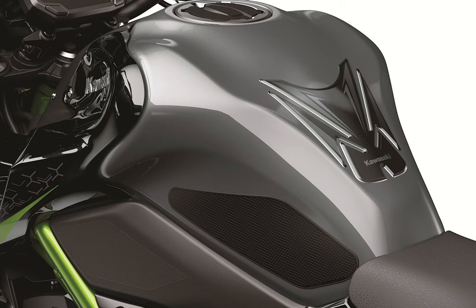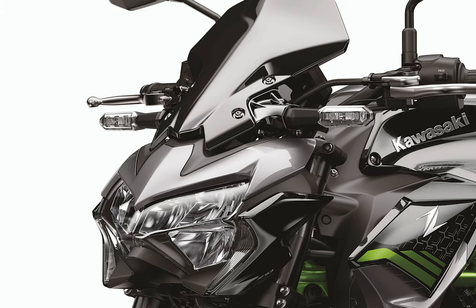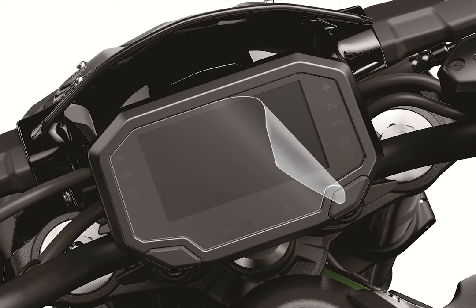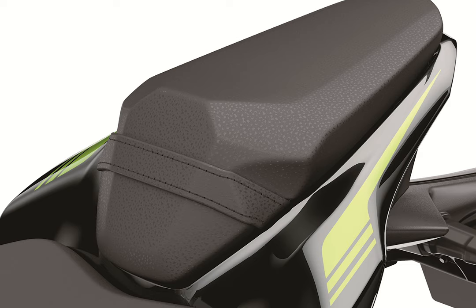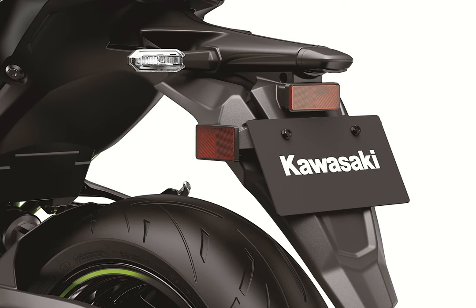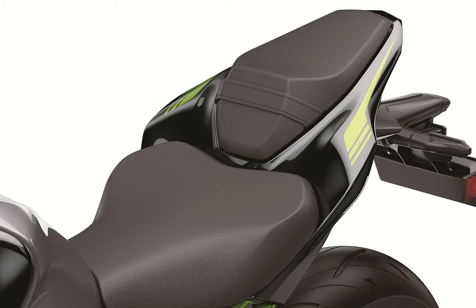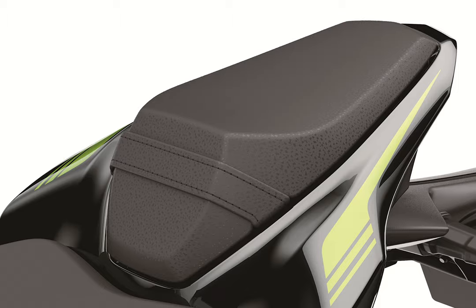The Z900 maintains its distinctive Sugomi design elements consisting of a crouching stance, low-positioned head, and upswept tail. For 2020, the eye-catching styling benefits include a number of updates that make an aggressive design even sharper. New shrouds, fuel tank cover, undercowls, and a silver swing arm pivot cover are all more compact, contributing to a sharper image.